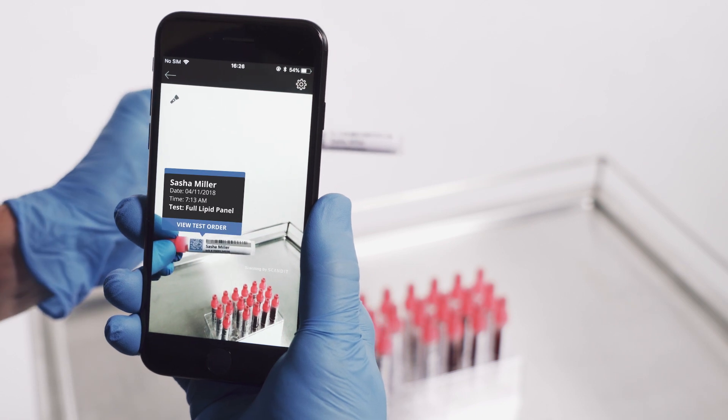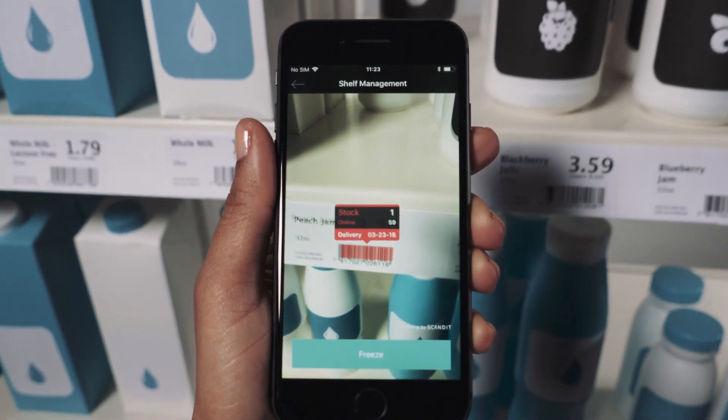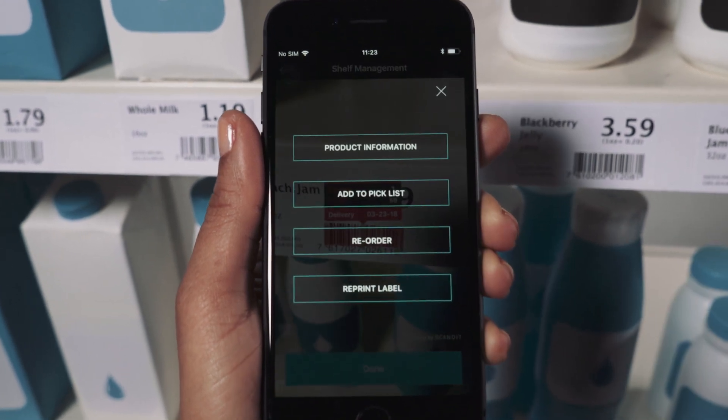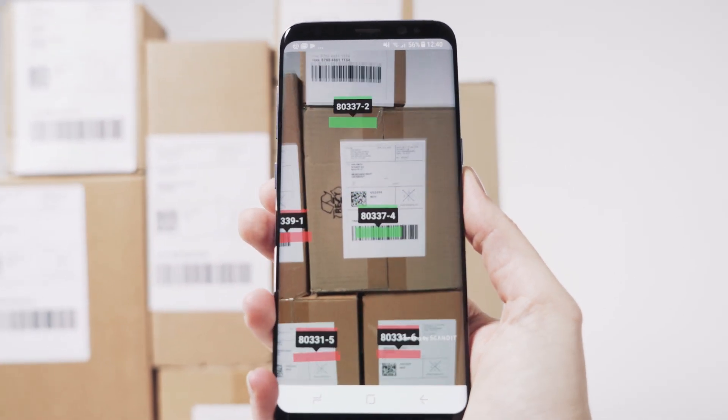Augmented reality overlays can enhance physical objects with digital information, enabling retail employees to view stock levels and reorder products, or helping delivery workers load vans based on delivery zones.